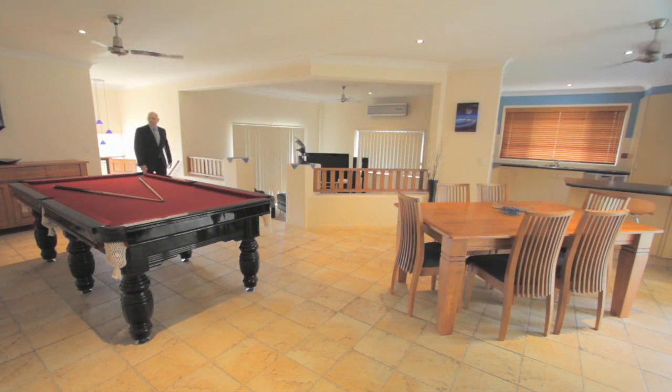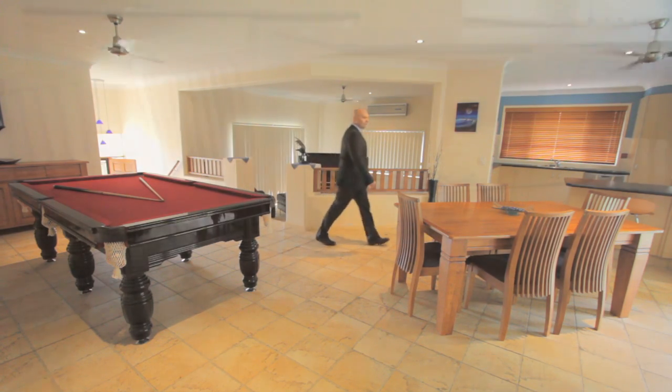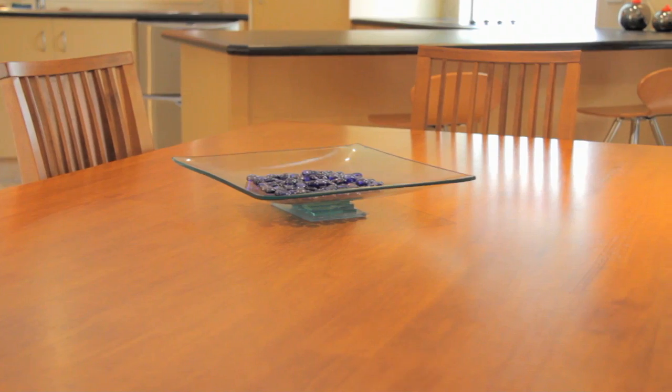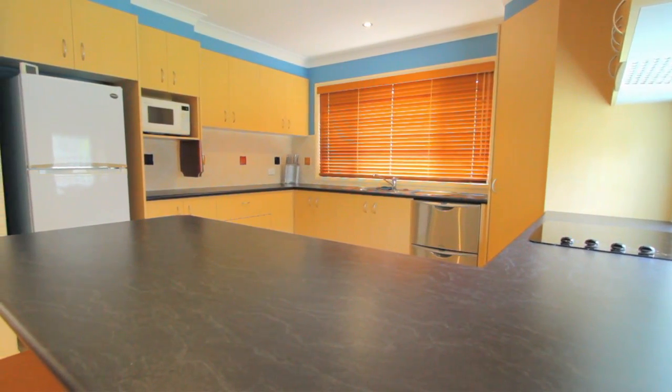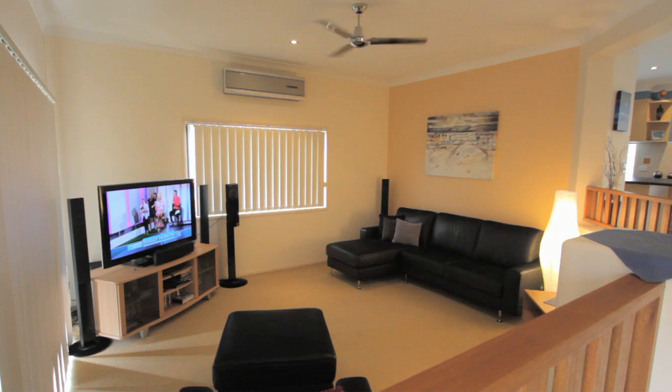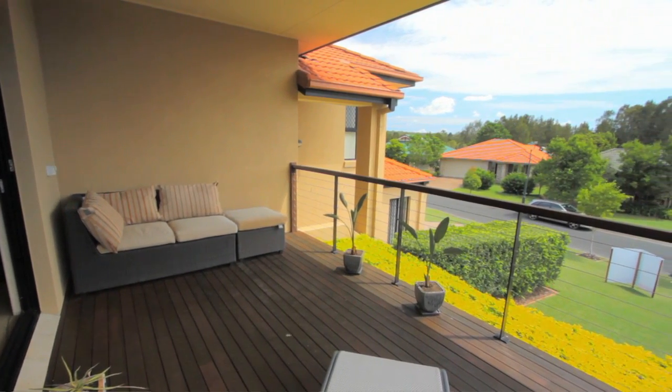As you enter this home you can't help but be impressed by this open sized living area. It flows onto your dining area and this beautiful kitchen. Your second living area flows effortlessly out onto your balcony which I'm sure you agree is absolutely beautiful.